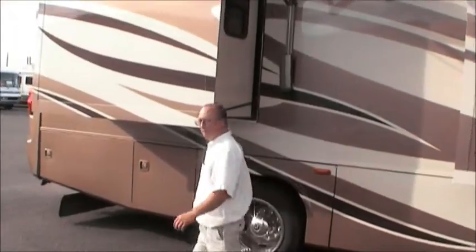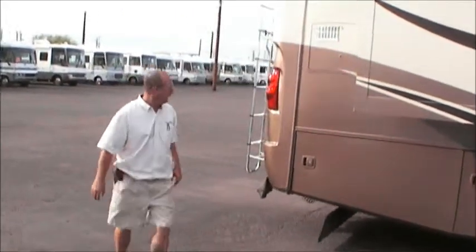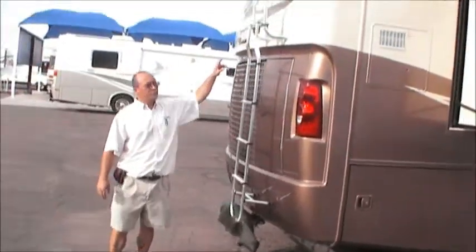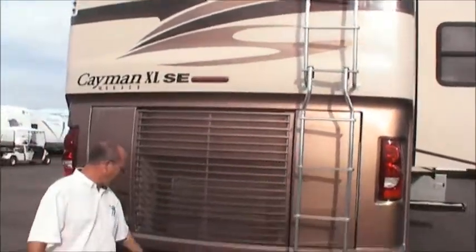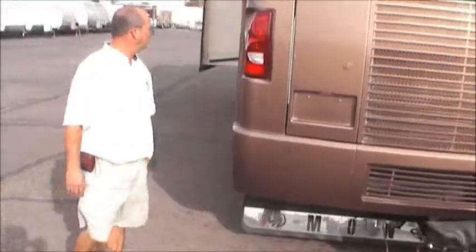This thing is actually loaded. It's a quad slide diesel pusher, so you've got four slides and lots of room. It's got the rear ladder, the rear mounted camera as well as the side mounted cameras, and the rear receiver is all set up to tow.